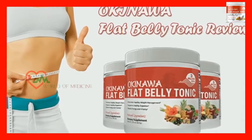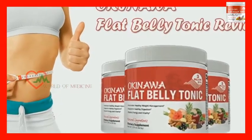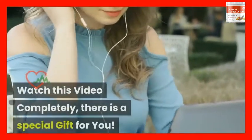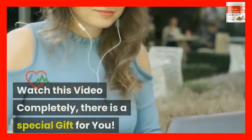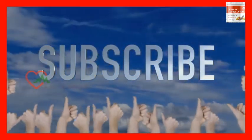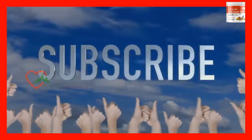Welcome to Okinawa Flat Belly Tonic Supplement Reviews. Here we have answers to all your questions. Watch this video completely — there is a special gift for you. Before you watch, make sure you have subscribed to my channel to know about new product reviews and updates.